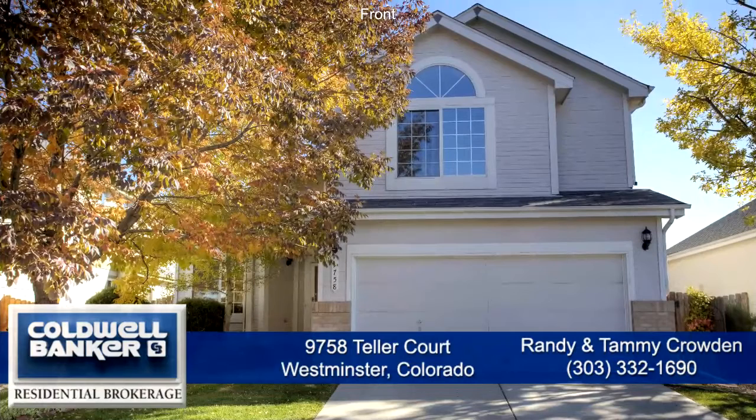This is a great home that's been recently updated throughout. Please call for a private showing — you'll be glad you did.